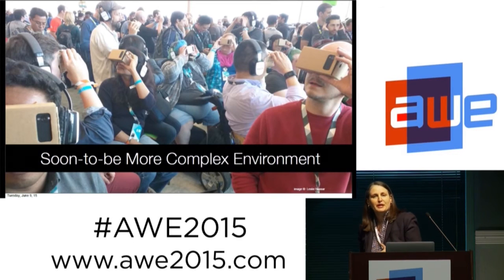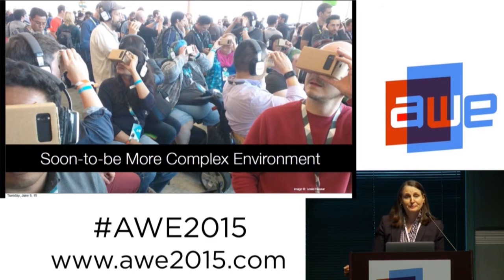Soon we'll have an even more complex environment — it's going to get worse or better, depending. People are going to have another layer of complexity on top of the polysocial reality we're already experiencing. We're going to have AR as another layer on top of our messaging, and we're also going to have IoT and other things generating more messages for us.